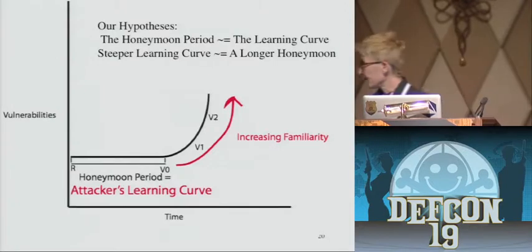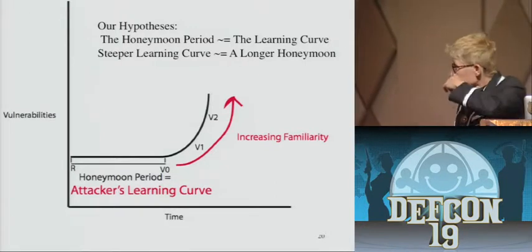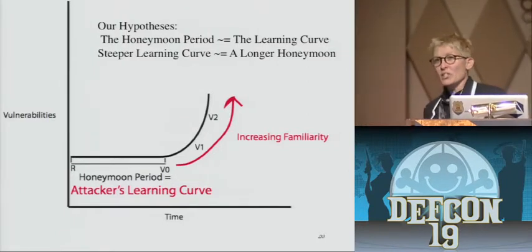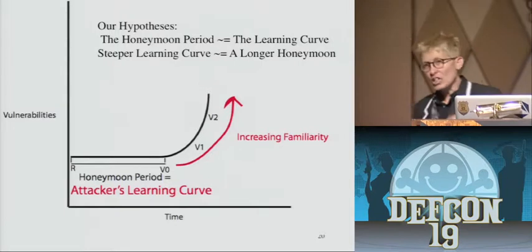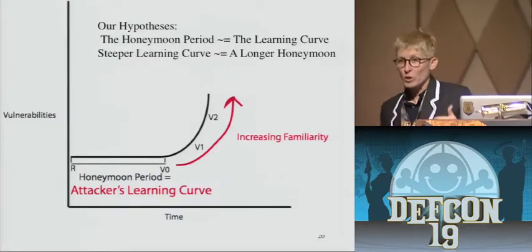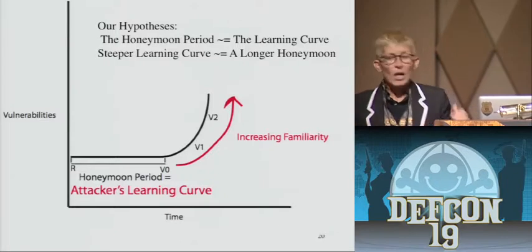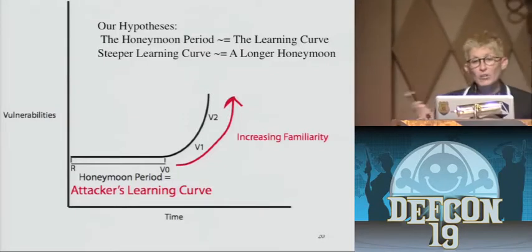We think this is because open source releases versions much more rapidly and changes the code more rapidly — but we're not sure and we'll be running more tests. This is our hypothesis: there is an attacker learning curve. The longer it takes the attacker to climb your learning curve, the longer you've got. That's your honeymoon. The reason the rate speeds up after the first vulnerability is that knowledge gained from successfully weaponizing an exploit lets you build reusable tools and find similar vulnerabilities without expending nearly as many resources. There may also be a blood-in-the-water effect — once someone announces an exploit in product Z, everybody else starts looking at product Z too.